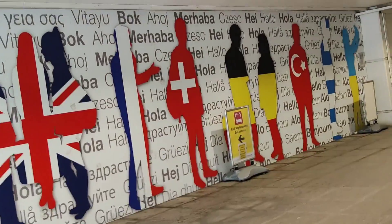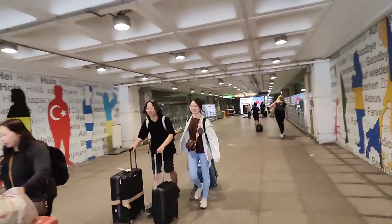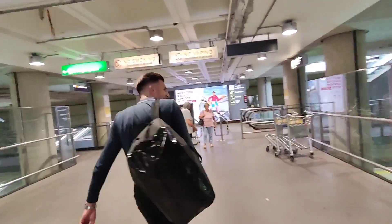This looks quite good, doesn't it? All these different languages - hello, hola, hey. Oh look at this, there's a train station underneath. Wow, it looks like Paris - looks like Charles de Gaulle, this bit. Very similar. I've just walked to Paris in two seconds!